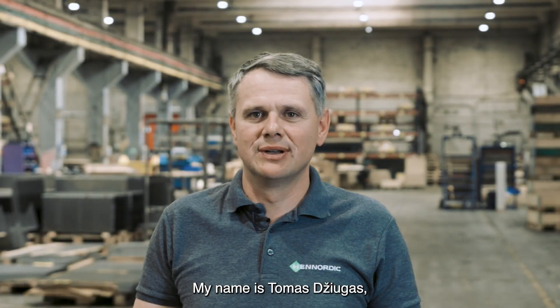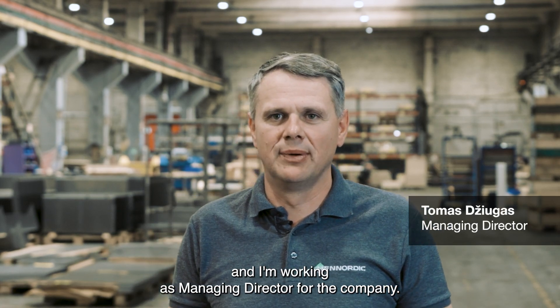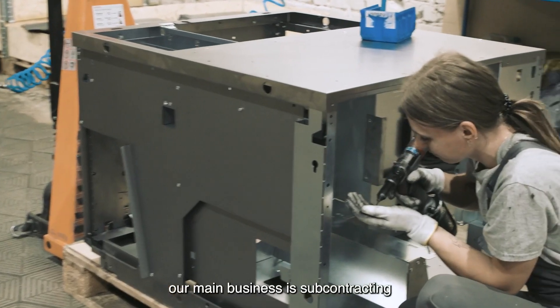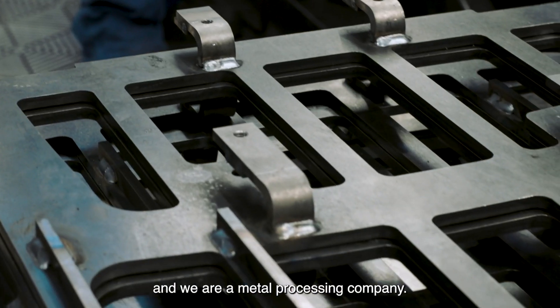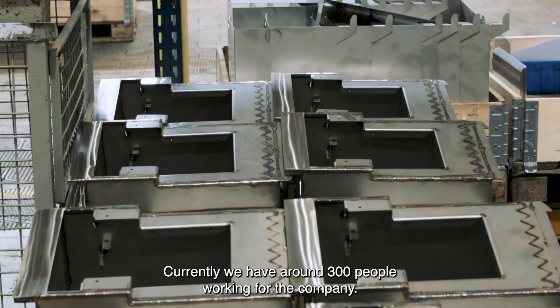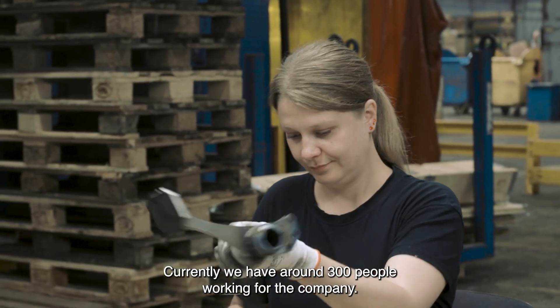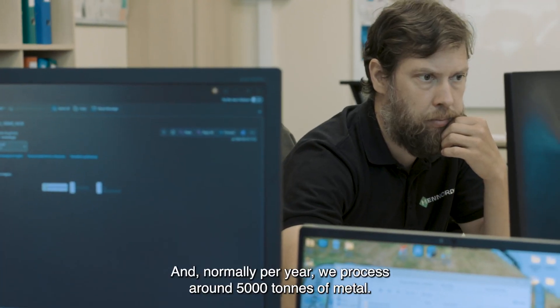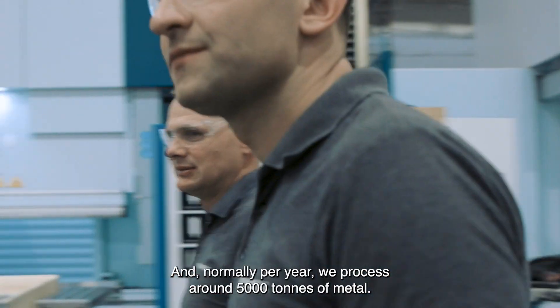My name is Tomas Zhugas and I'm working as Managing Director for Hianordi company. Our main business is subcontracting and we're a metal processing company. Currently we have around 300 people working for the company and normally per year we process around 5000 tons of metal.